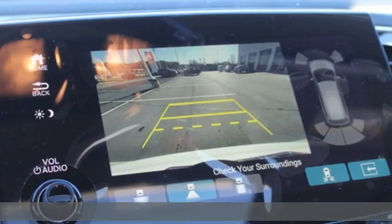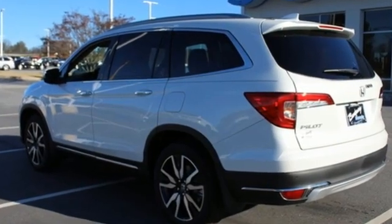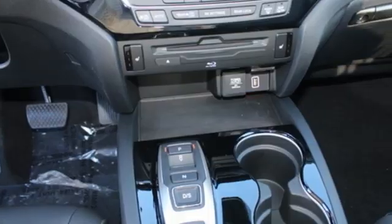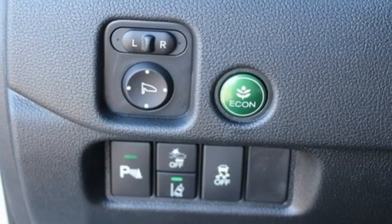It's well equipped with the features you need: automatic transmission, heated leather bucket seats, integrated navigation system with voice activation, and auto dimming rear view mirror.